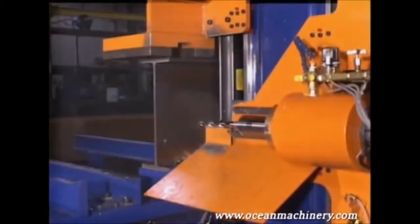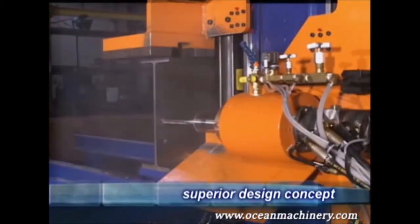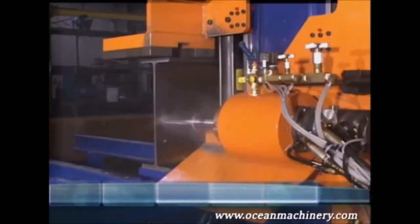But now at last, Ocean Machinery — a major importer and distributor of all manner of structural steel fabricating machinery — is proud to announce the new Ocean Avenger, the very latest and most affordable beam fabricating solution for the small to medium fabricator.